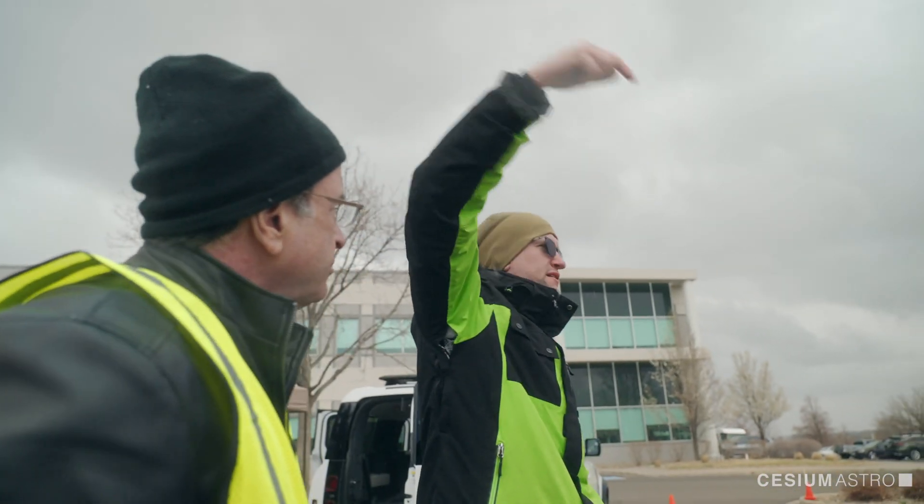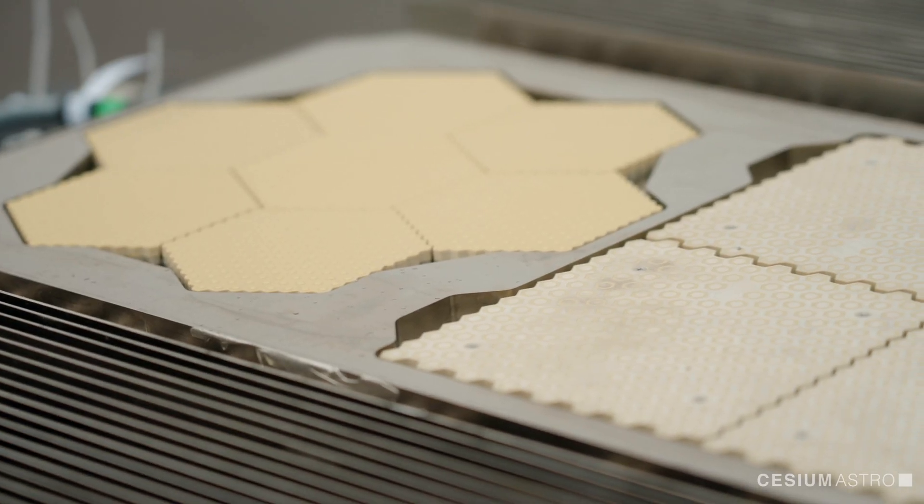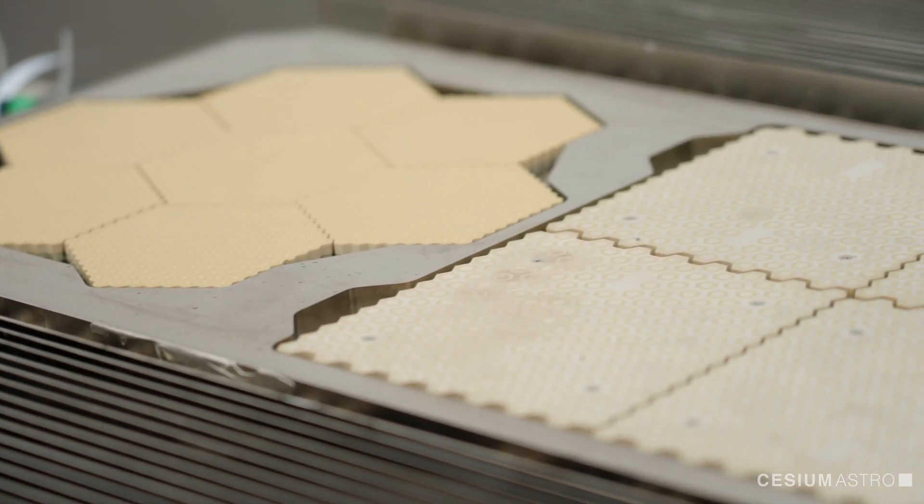We're trying to find the right balance between hitting our traditional space reliability and high-quality design and also the commercial price points in the market. Skylar is built for any purpose, really.